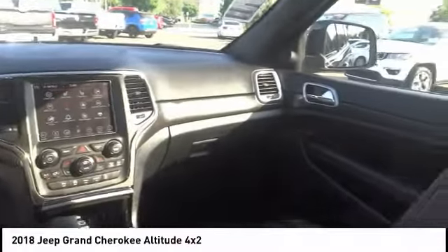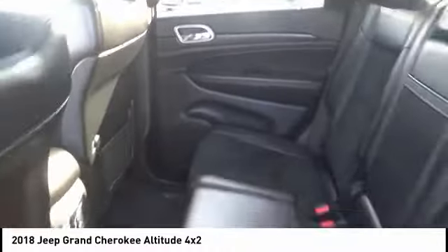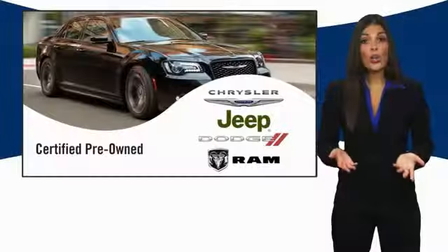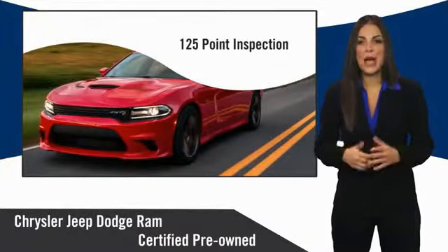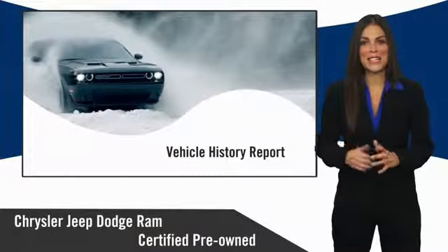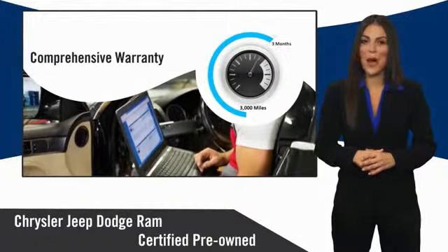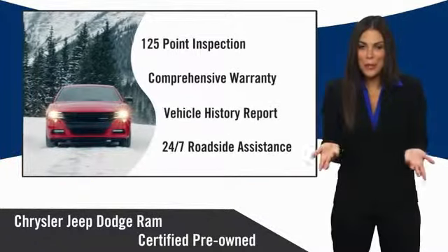Come take a test drive today. All Chrysler Group Certified Pre-Owned Vehicles pass a stringent inspection process guaranteeing that only the finest vehicles get certified. Ask your dealer about available lifetime warranty upgrades. Chrysler Group Certified Pre-Owned Vehicles — the smart choice.